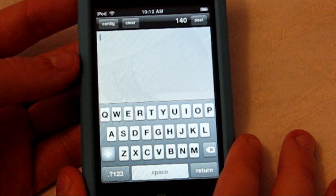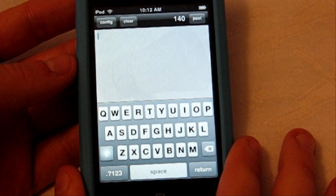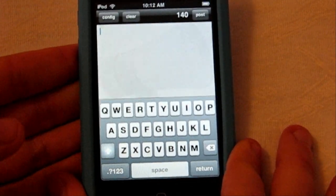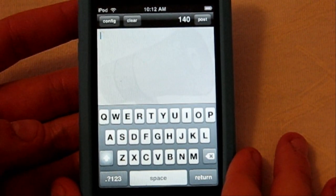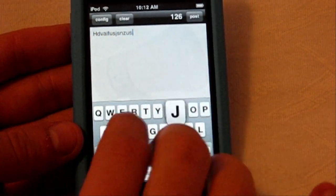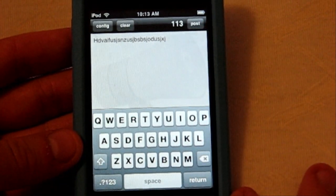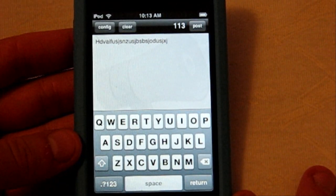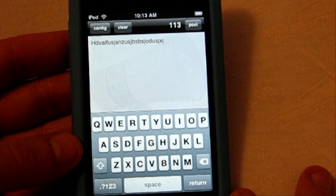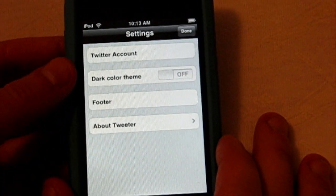The first one I have is called Tweeter. It is a free Twitter client. If you guys know what Twitter is, it's an online website where you can update your status and pretty much just follow others — it's a great way to communicate and reach out. All you have to do is download it, sync your username, type anything you'd like, click post, and it's up on the internet in just a couple seconds. You need Wi-Fi access for it to sync with your online account.